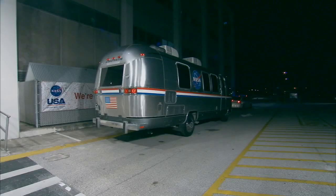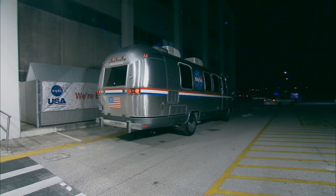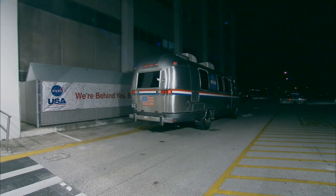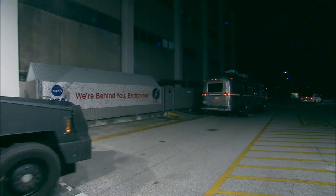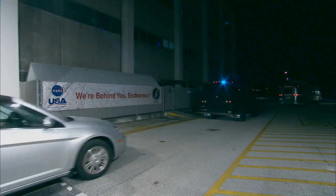They're about to start their 13-day flight to the International Space Station. And there is the departure of the Astrovan, with the security escort — this is important. Thank you, Neil. All right.